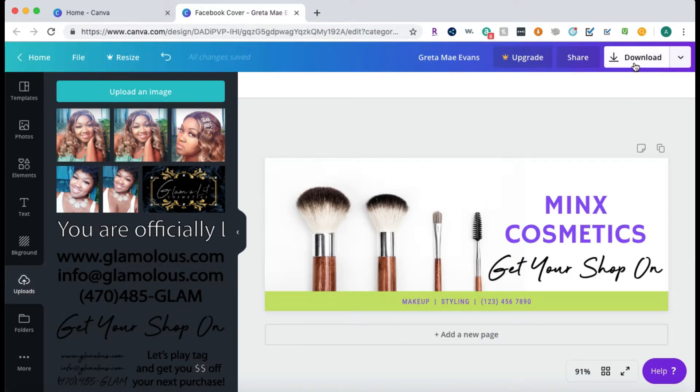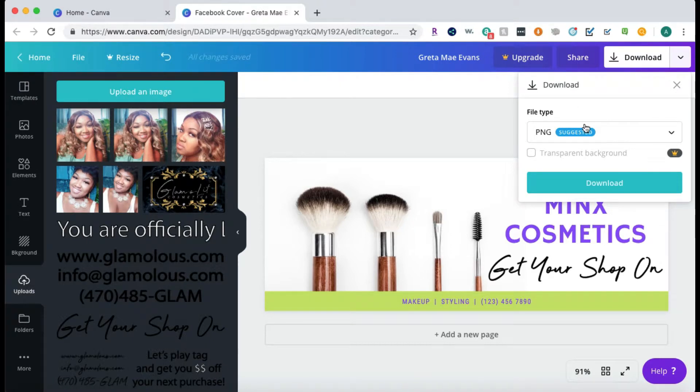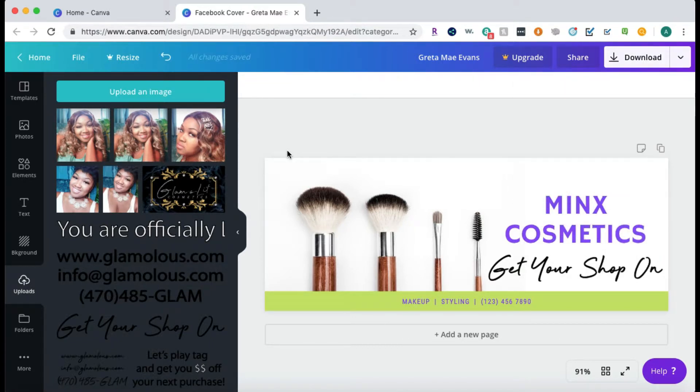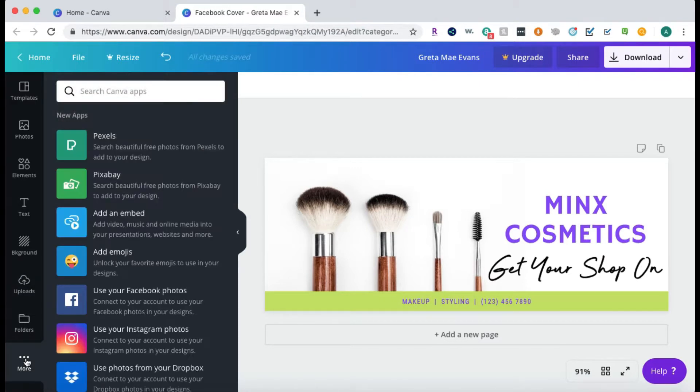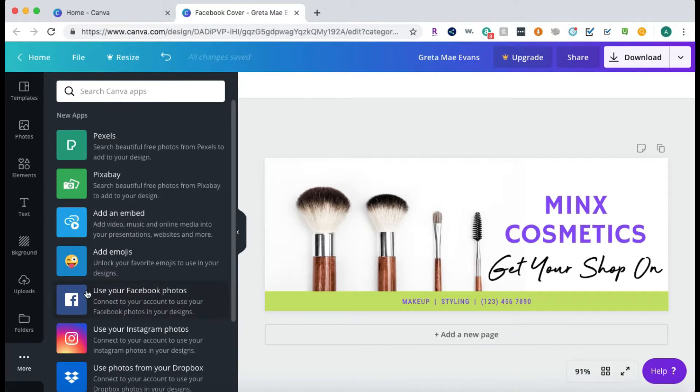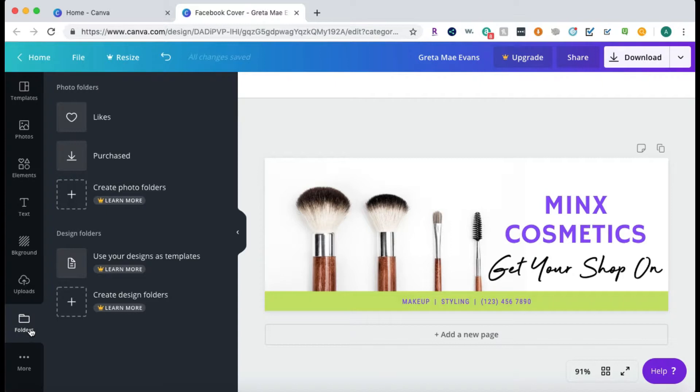When you're done creating your graphic you can download it as a PNG, JPEG, PDF standard, or PDF print format. An animation export is a paid service — you can tell what's paid because it'll have a crown on it. You can also go to apps and connect different apps to Canva. With the paid version you can create photo folders, use your designs as templates, and create design folders.